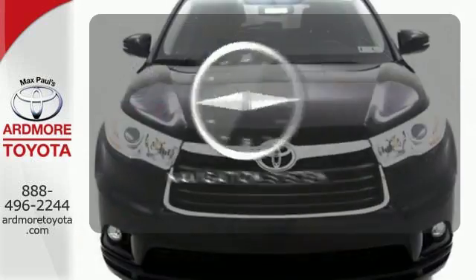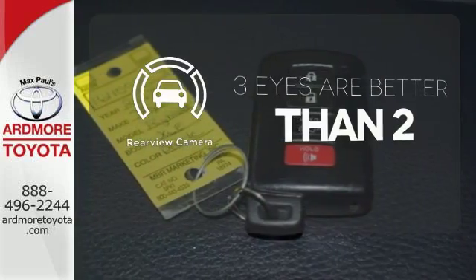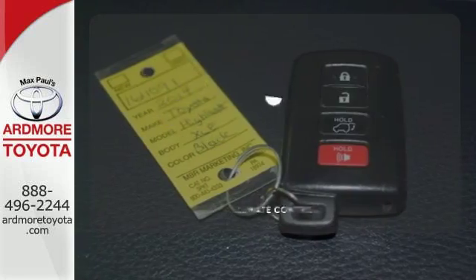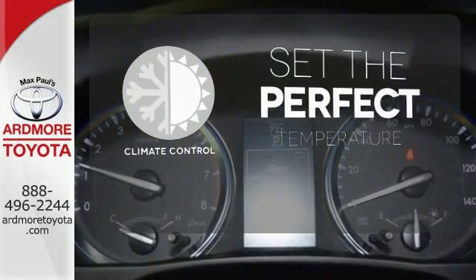Never feel lost again with the navigation system. The backup camera gives you a clear picture of what is behind you. The climate control lets you set the temperature exactly where you want it.